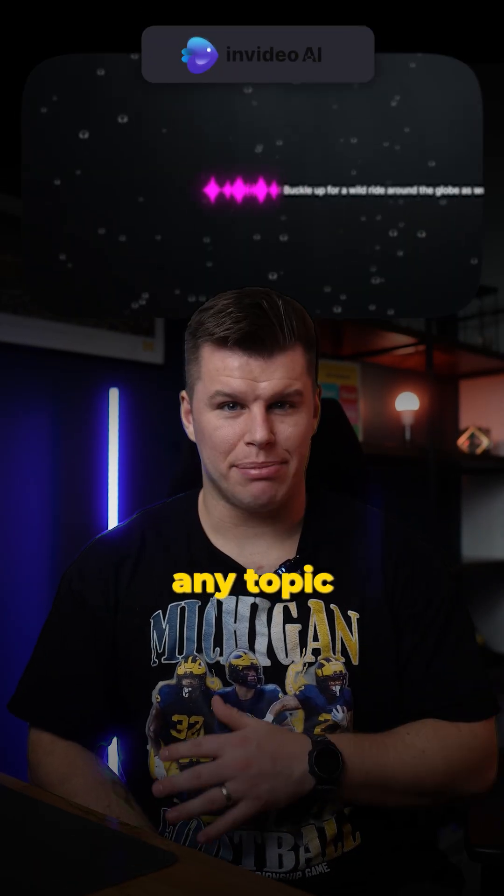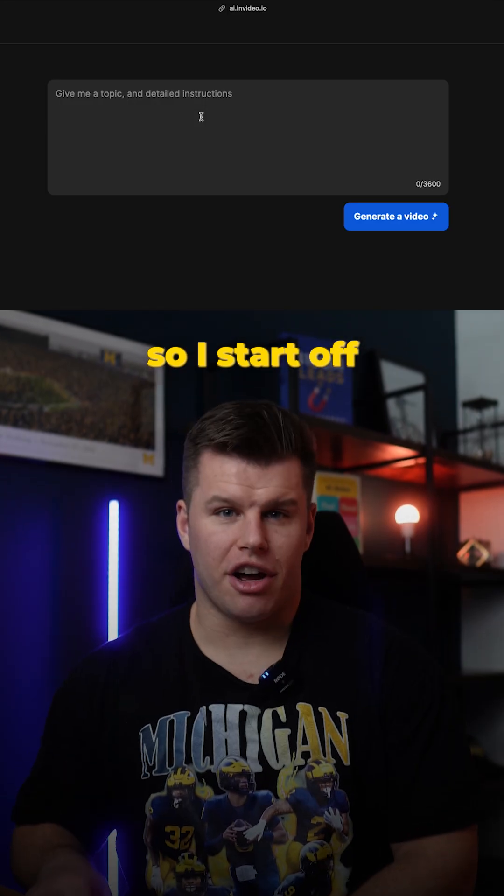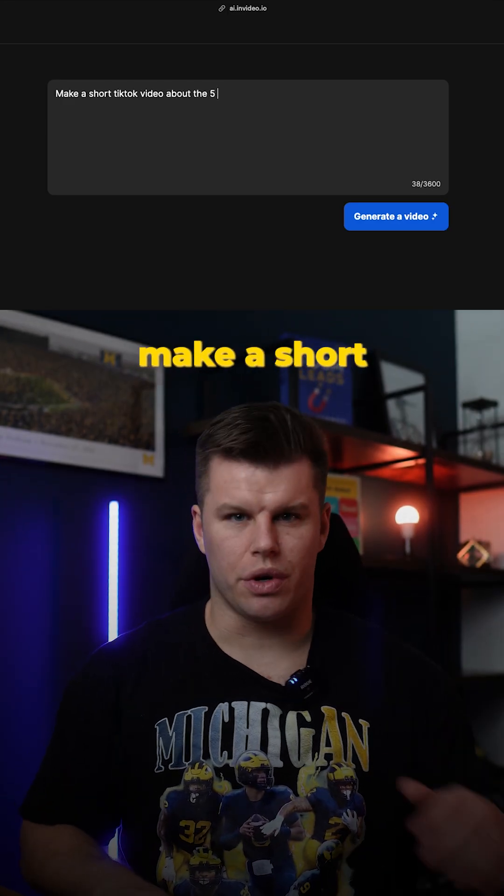You can use AI to make a video on any topic, no matter how niche it can be. I start off by letting the tool know that I want to make a short TikTok video, with the narrator being a male voice, and it needs to be funny.